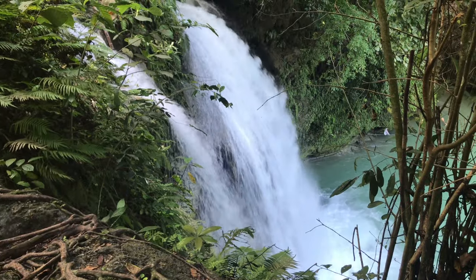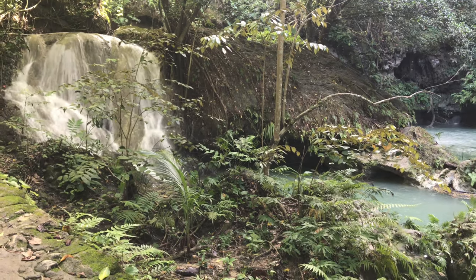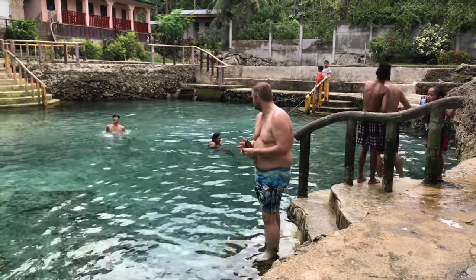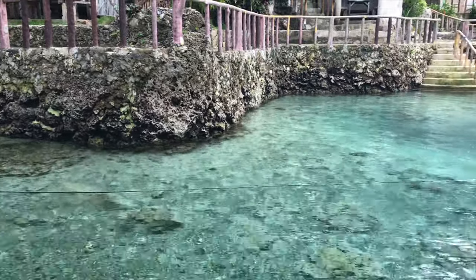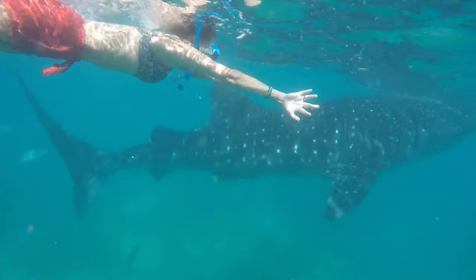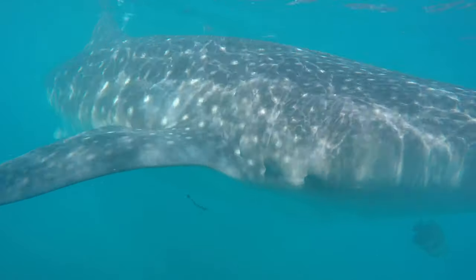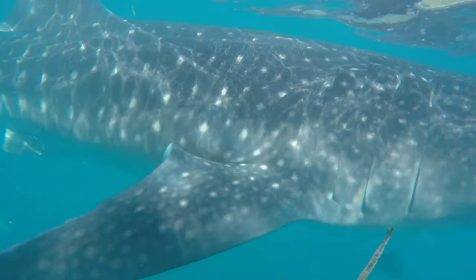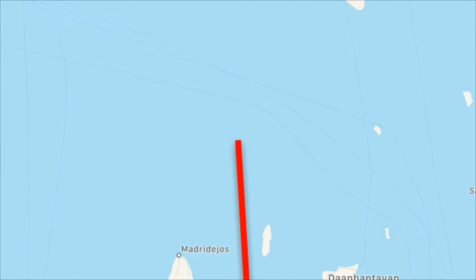We spent five days in Badian because there were quite a few things to do. We went to see Kawasan Falls, which was absolutely gorgeous. We also checked out the local natural spring pools called Cantabaco Springs, and then we did the day tour to Oslob to swim with the whale sharks, which was incredible.